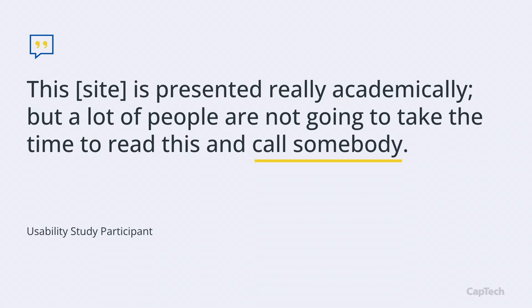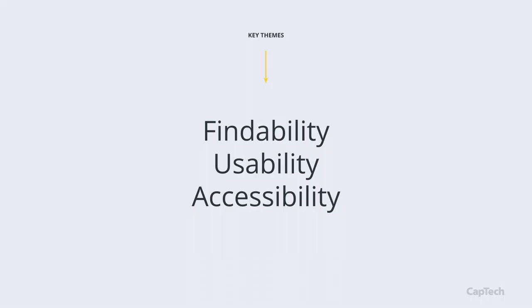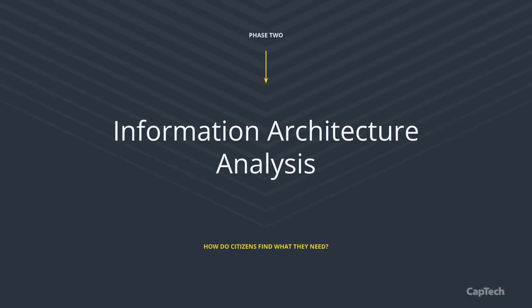The assessment taught us a lot. There was a lot of rich, good content, but it was often miscategorized and slightly unorganized — common for a site that's been around for years. Key themes emerged: findability (finding content and the tasks you need to perform), usability (being able to use the site), and accessibility (ensuring all citizens of the Commonwealth of Virginia can use the site). With that, we moved into phase two: information architecture.